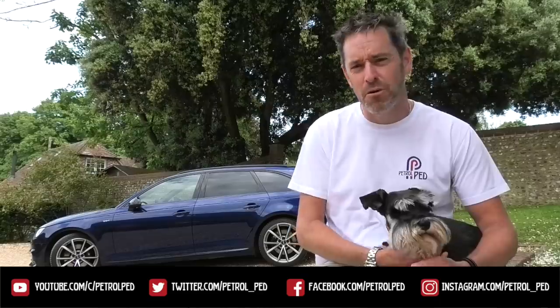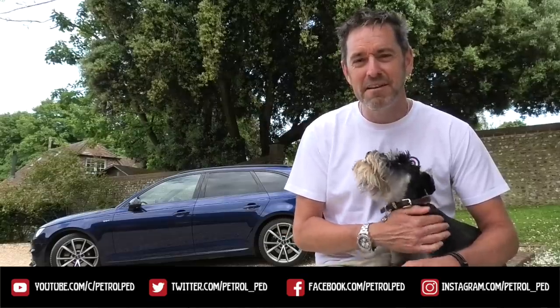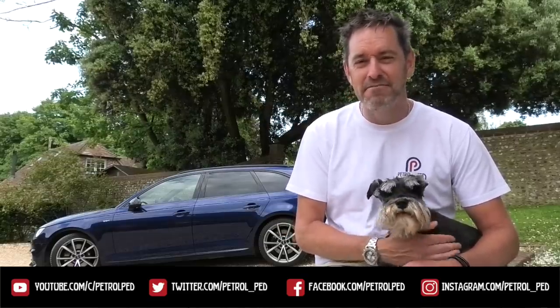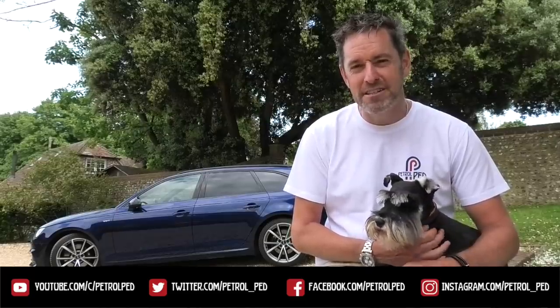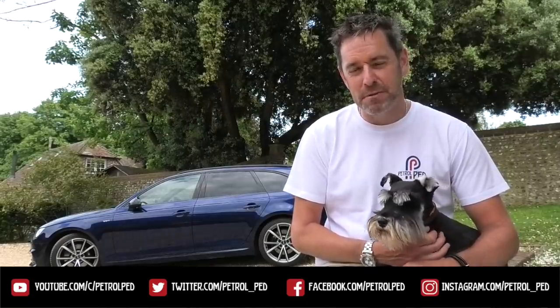I need to do more Skoda reviews on the channel. Anyway guys, I hope you enjoyed that. If you have, please give me a thumbs up - comments below are always welcome. If you haven't already, please subscribe to PetrolPed for plenty more content to come. I'll see you on the next film, guys. Take care, stay safe.